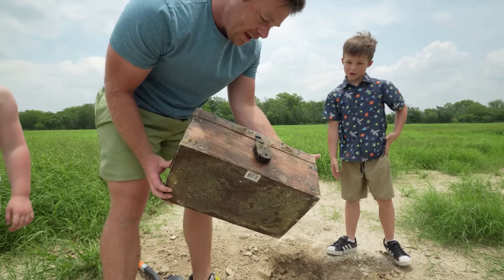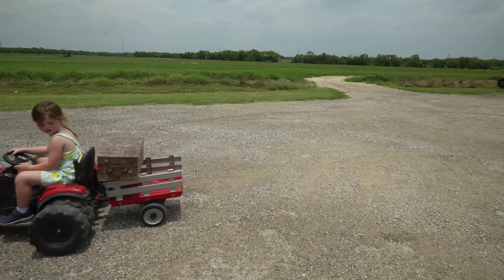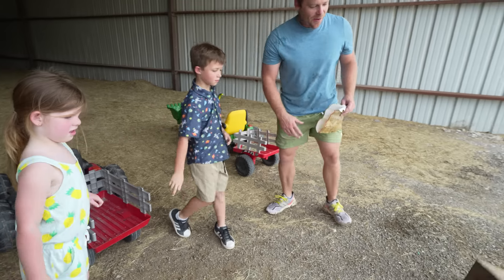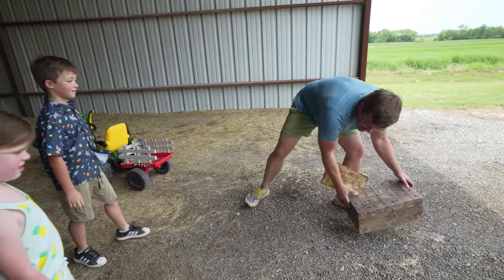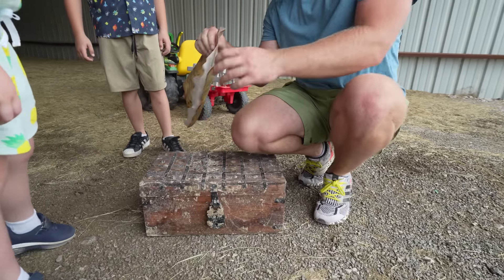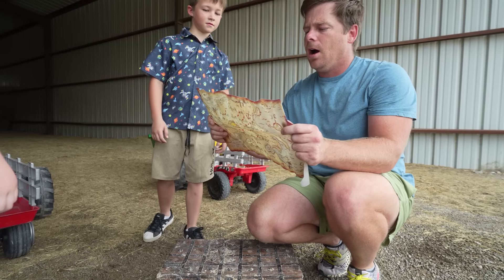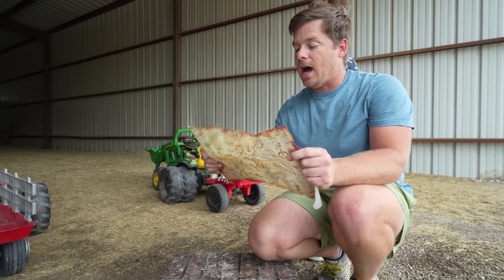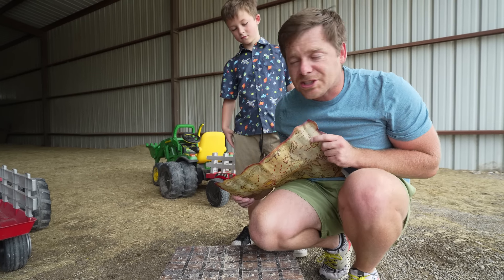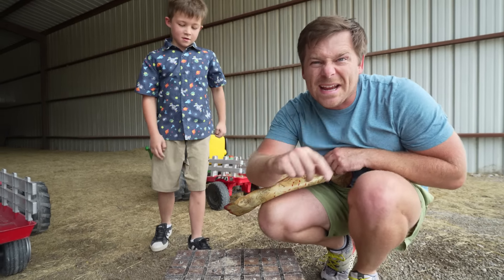That means we gotta find a key! Get our treasure chest, guys! Get it out of the tractor! Set it down! There you go! That's one way to set down the treasure chest! How do you guys think we're gonna get in? It looks like we need a key, right? We think we can break it? Let's see! There's a note on the back! It says, 'Ahoy, matey! This treasure chest cannot be broken! You must find a key to unlock the treasure!' I think we can break into it! Let's go get some tools!